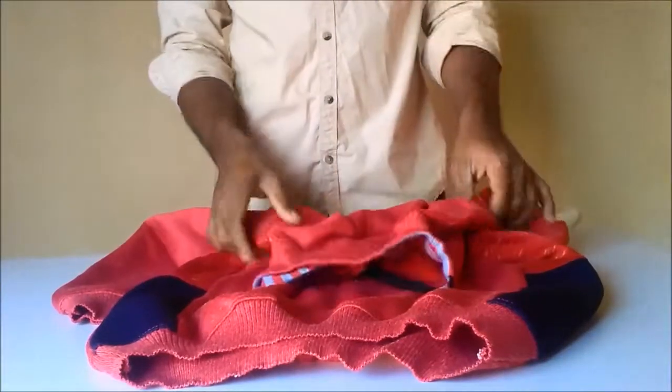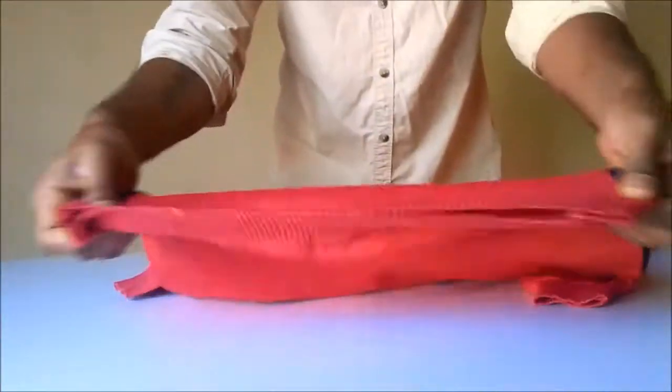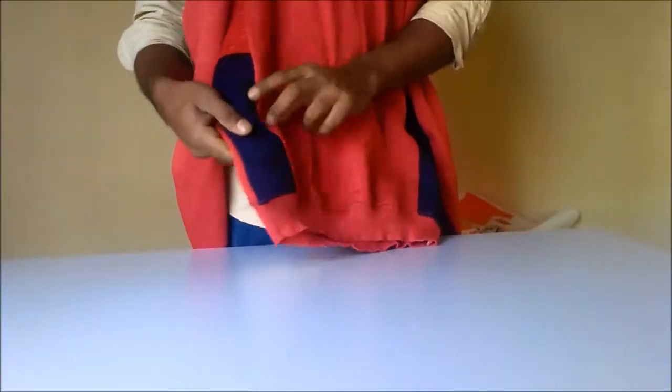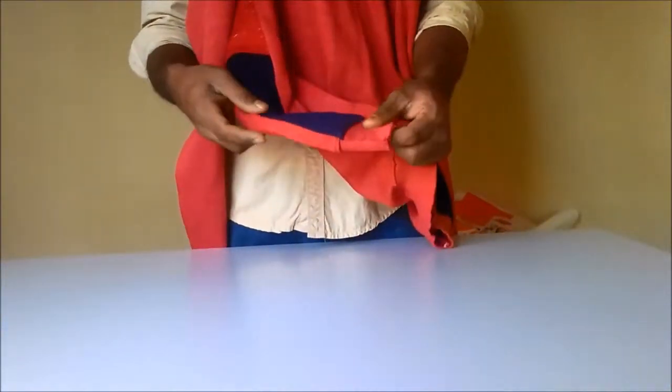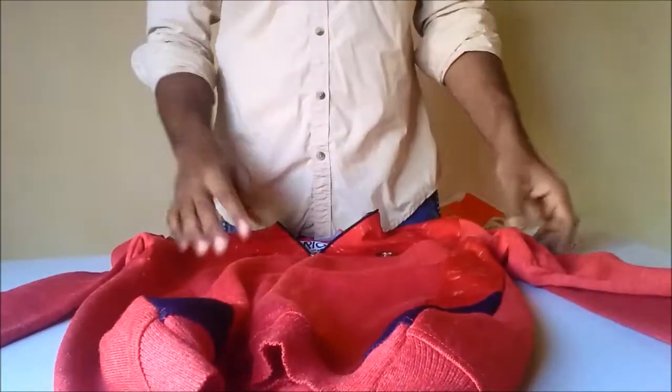It also has elastic in the sleeves and the bottom. It doesn't have any pockets but it has some accent of blue and different types of material used in red. They use red deezer also in different ways of red.